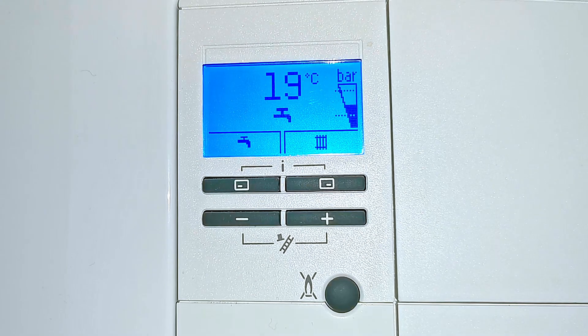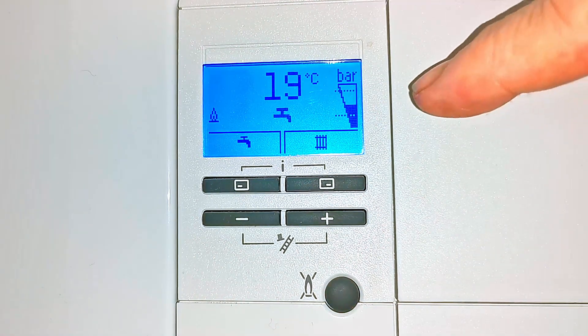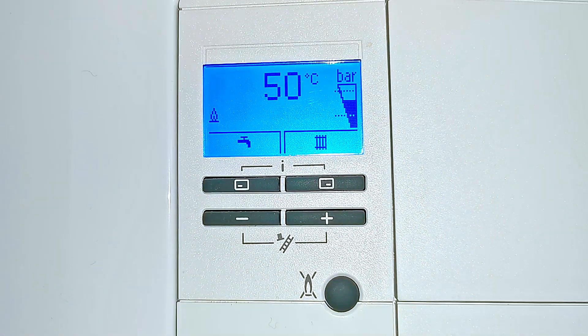To show you the boiler in action: if I turn a hot tap on, you'll see the hot tap appears in the display, and then the flame comes on in the corner there, indicating that the boiler is lit and it's heating up your hot water. If I turn the hot tap off again, the flame goes away and the tap goes away also.